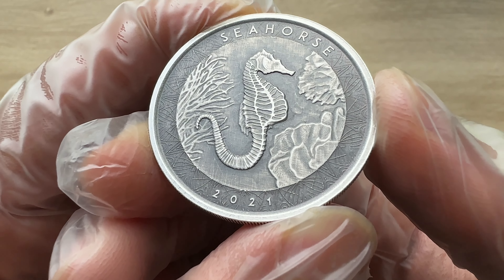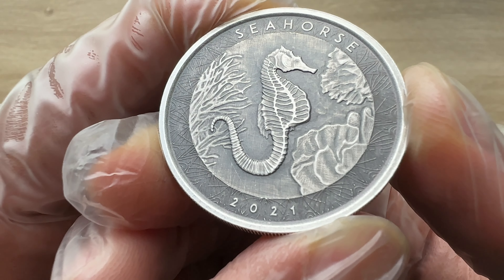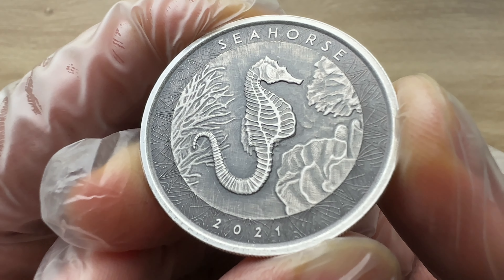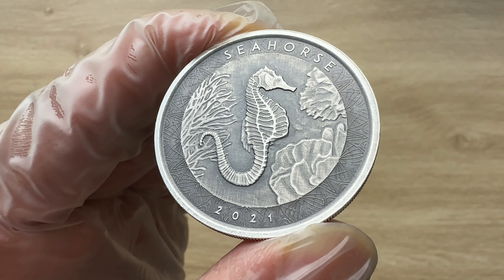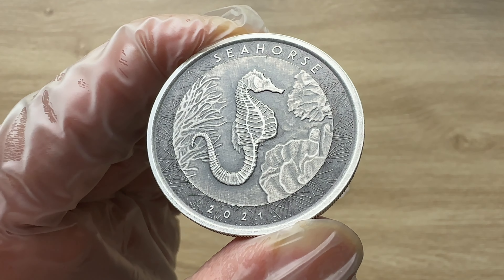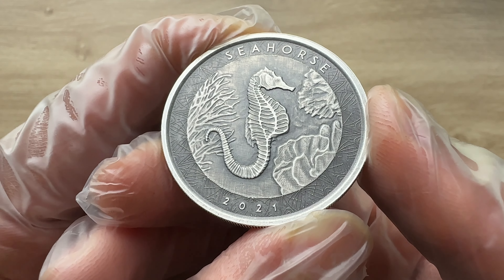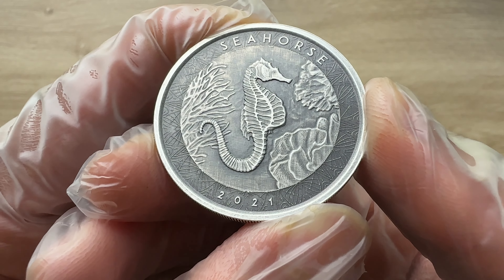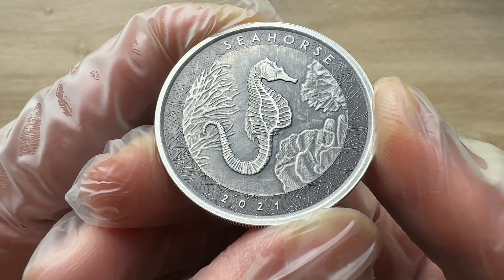The 2021 coin release offers an exclusive detailed design with an antiqued finish, minted in three-nine fine silver. Seahorses are well known as a unique species in the South Pacific and draw the fascination of many. Samoa is the perfect habitat for these creatures, making the 2021 coin a great representation of the island nation, with a limited mintage of only 5,000 coins. This release is sure to be a popular choice for collectors and investors.